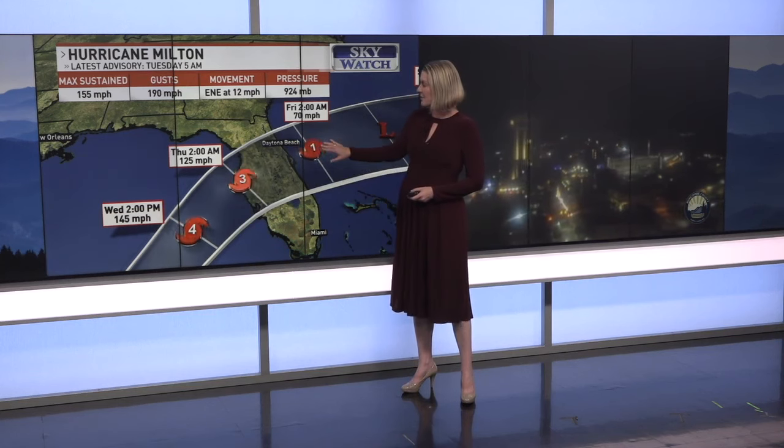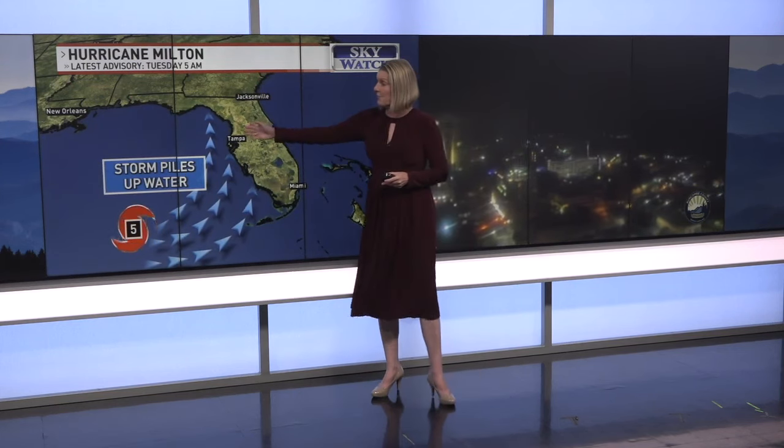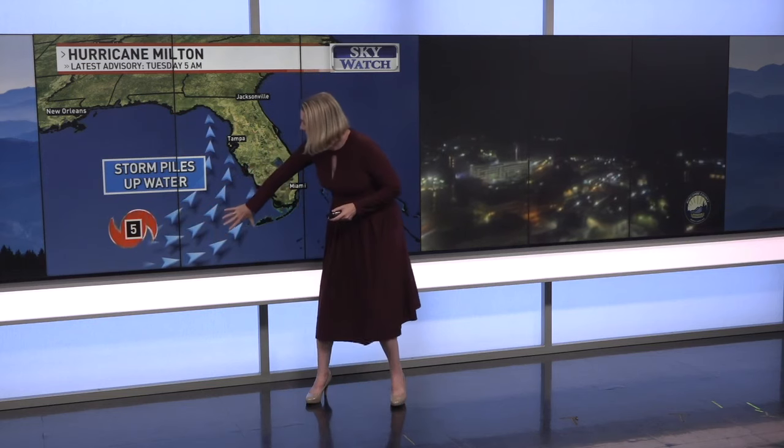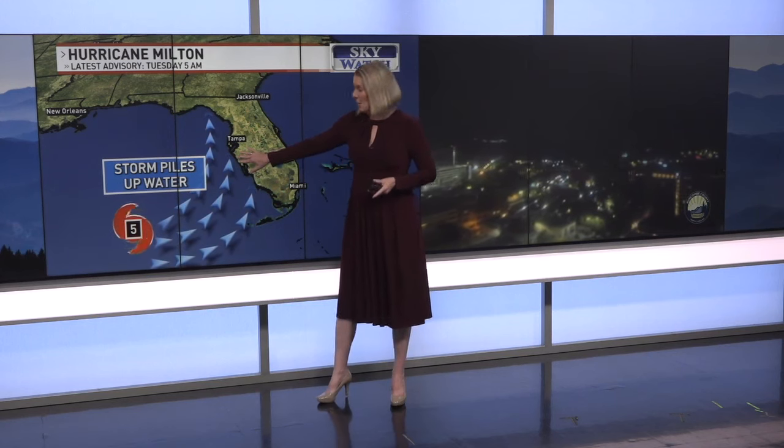It's a Cat 1 when it comes out the other side near Cape Canaveral. Let's talk quickly about storm surge — this is what is really concerning me. If you've got friends in western Florida, they need to heed evacuation orders. This storm was as strong as a Cat 5 and piled up all this water, so even if wind speeds weaken as it moves inland — like Katrina — we still have very powerful storm surge coming inland.